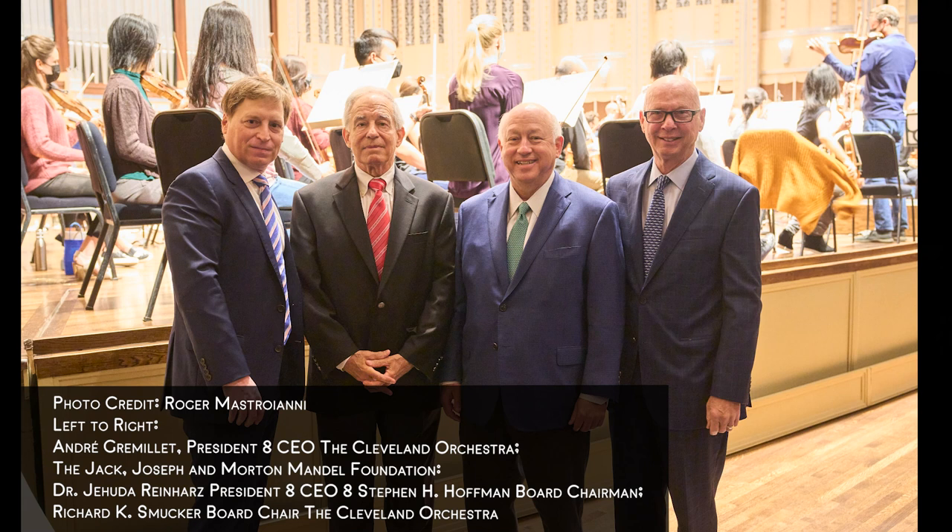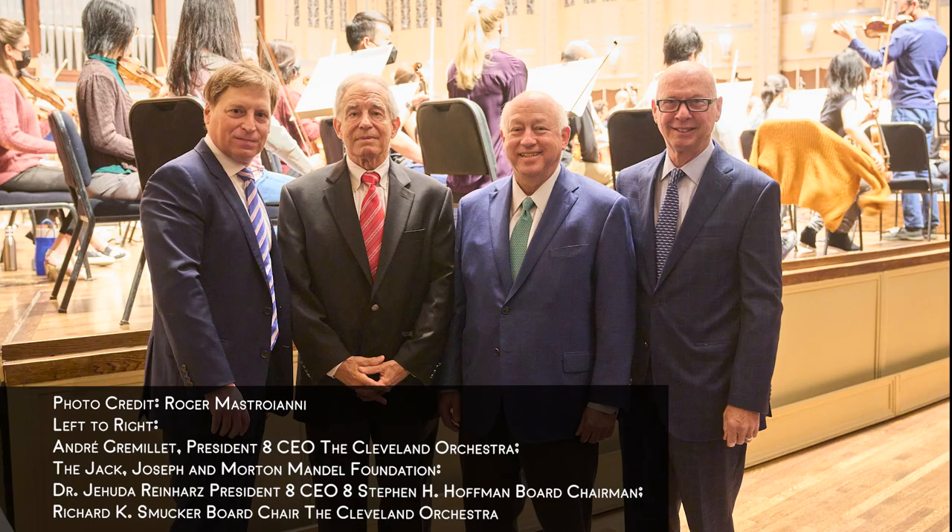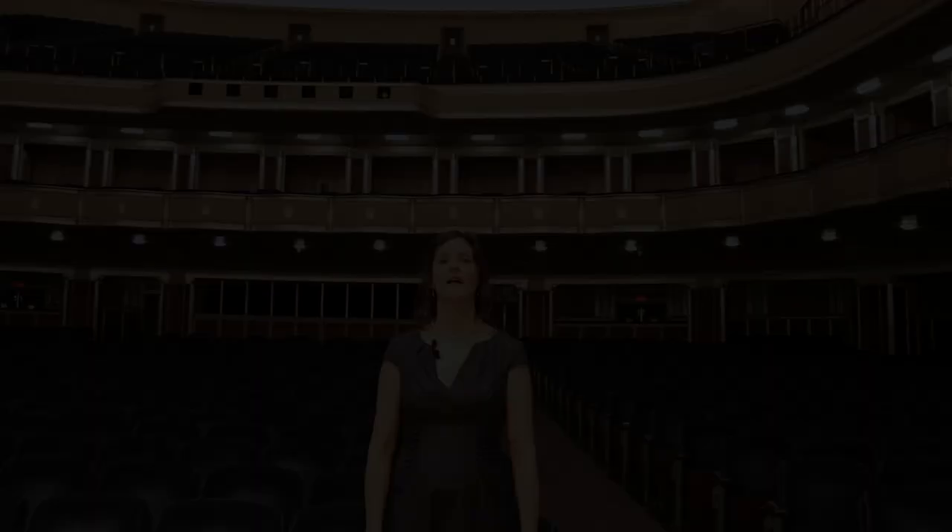In 2021, the room was named the Jack, Joseph, and Morton Mandel Concert Hall in honor of a historic gift made by the Mandel Foundation. Thank you for joining us on today's tour of Mandel Concert Hall.